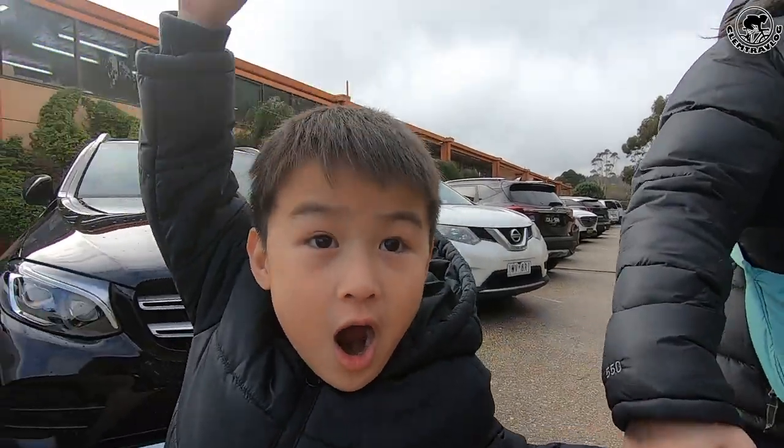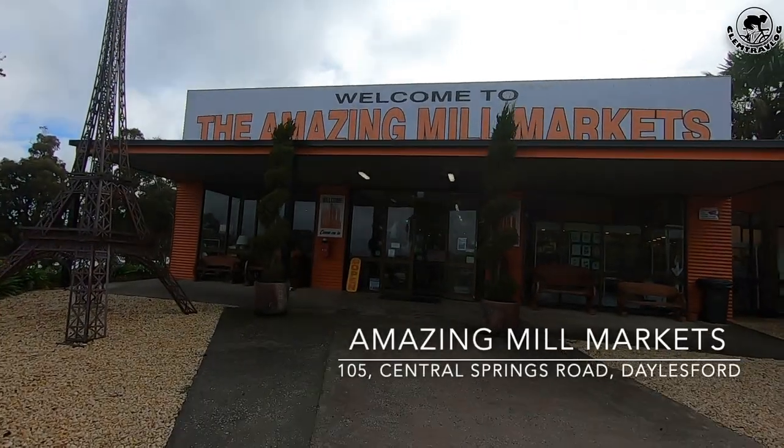This is our sixth destination — Amazing Milk Market. This place is a bit more like a local flea market. We did a quick browse.